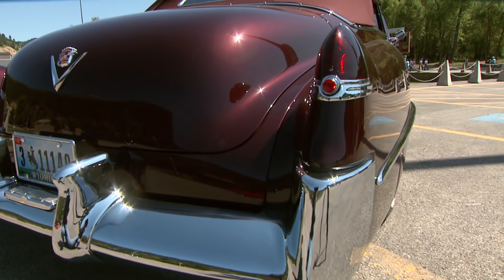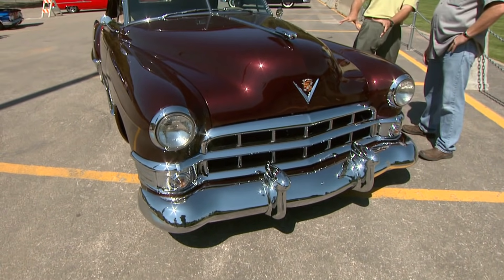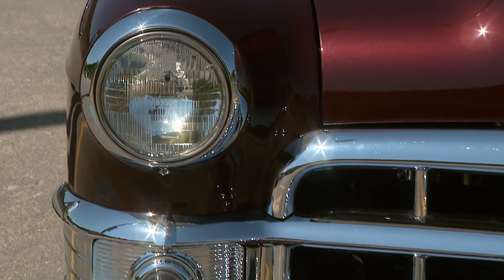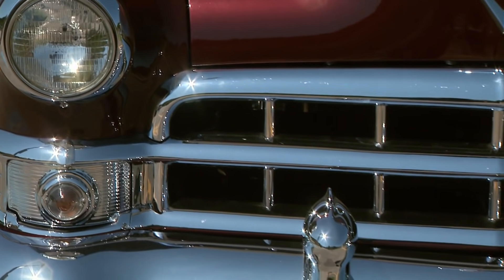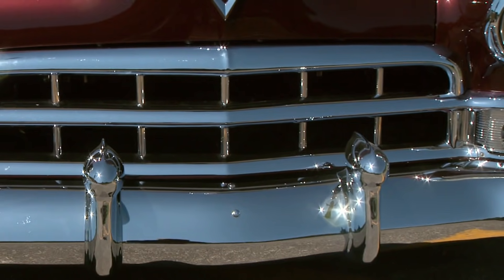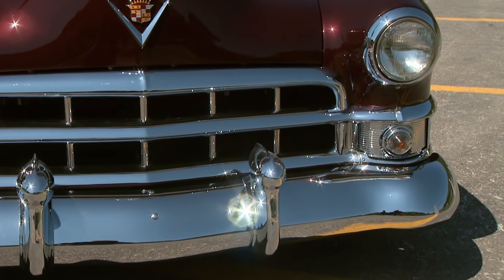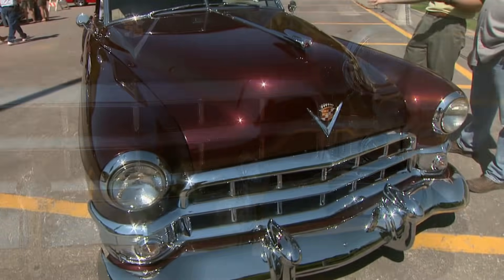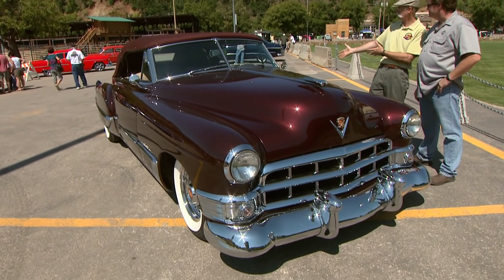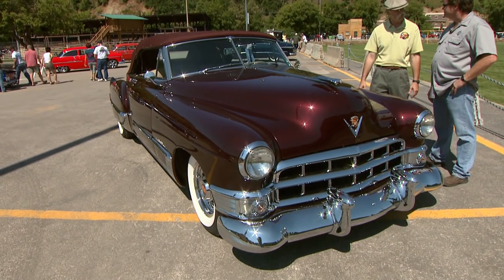I love the color — it's kind of a root beer but with some red in it. It's a cranberry pearl. That wouldn't be even close to something available in '49, but it sure looks good on the car. The chrome and everything is just fantastic. And with all the fabrication you had to do, how straight she is — it's just perfect. It's gorgeous. You do good work.